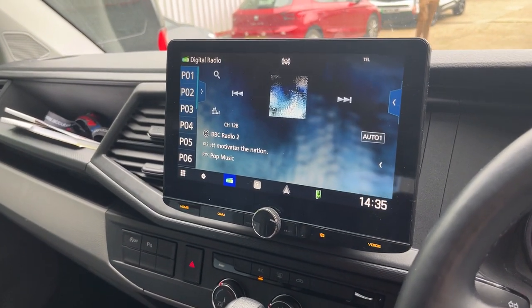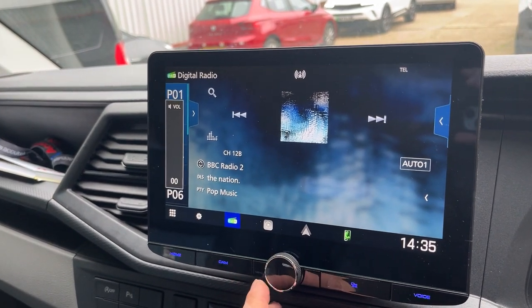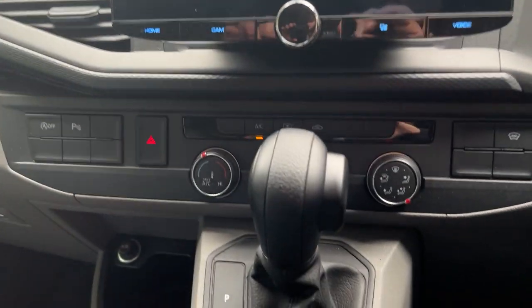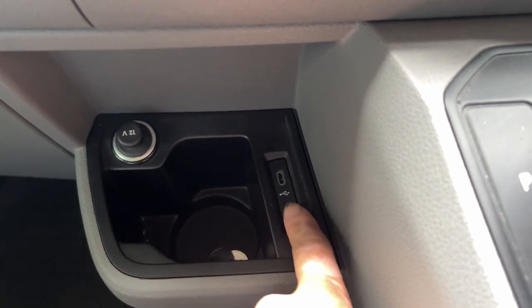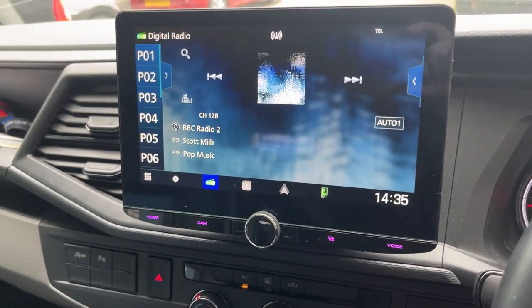This has got Apple CarPlay and Android Auto. It's a wireless and wired system. This also utilises the factory USB ports — one is a charging port and one is directly connected to the stereo. It's a really nice option.